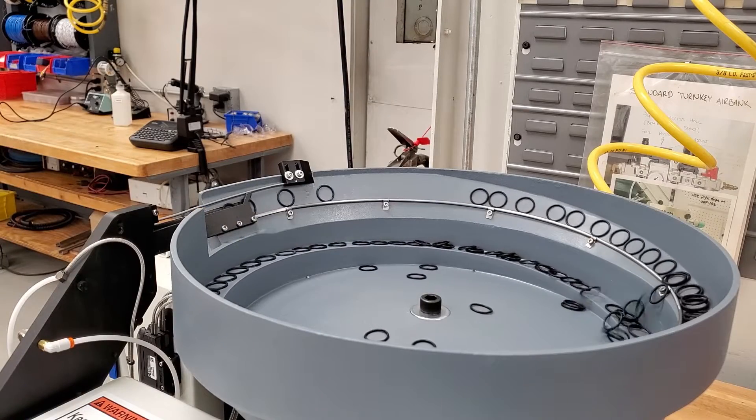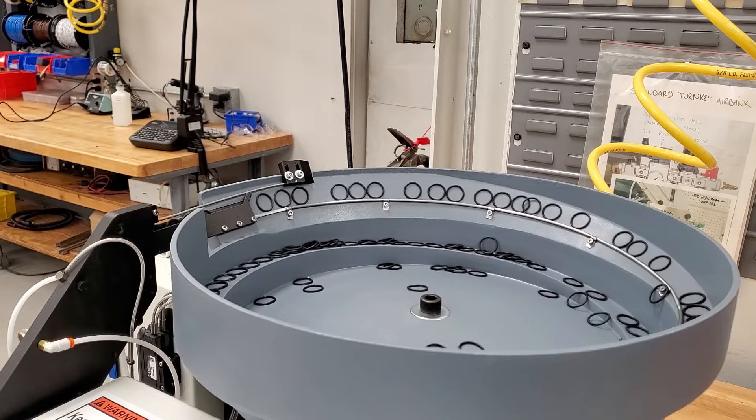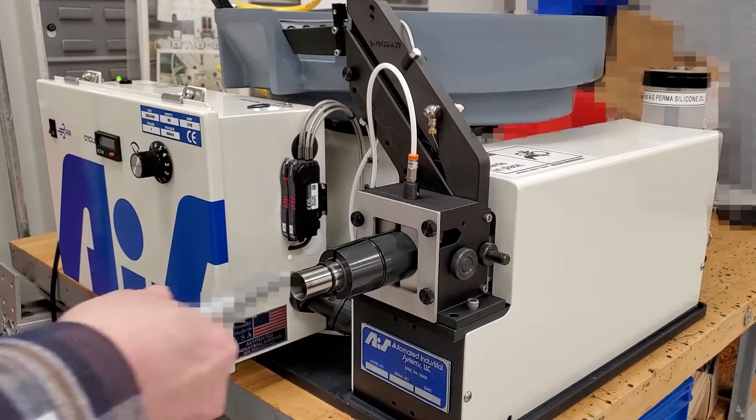Material adaptations. This machine uses hardened steel for the jaws instead of the standard Delrin. Hardened steel was chosen for its durability.